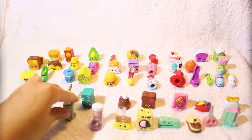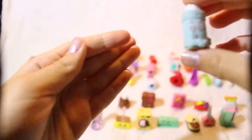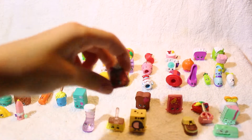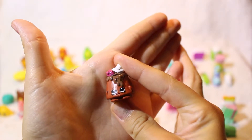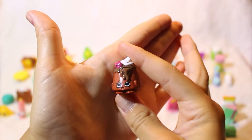Next up is Baby Swipes — a little baby wipes container. It says baby on it and it's a little blue container. Next up is another one of my favorite Shopkins: cute little Choco Lava. She's super cute because she has a little strawberry on top, a dollop of whipped cream, and looks super yummy.